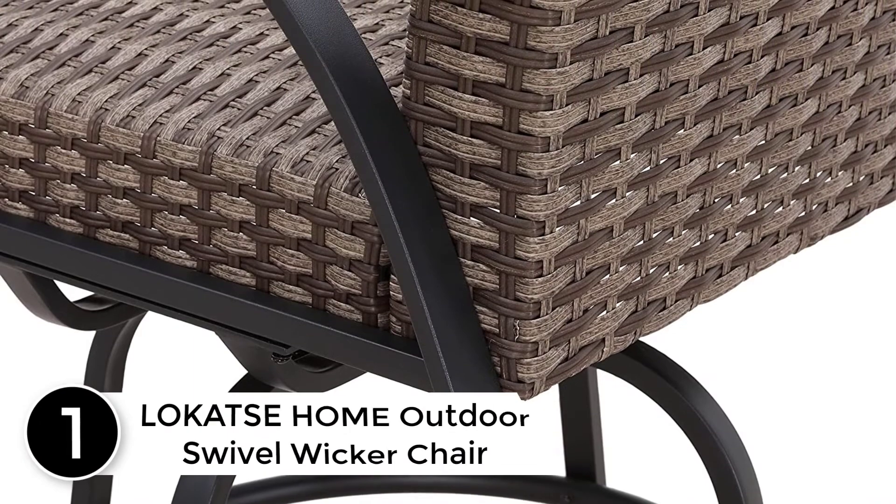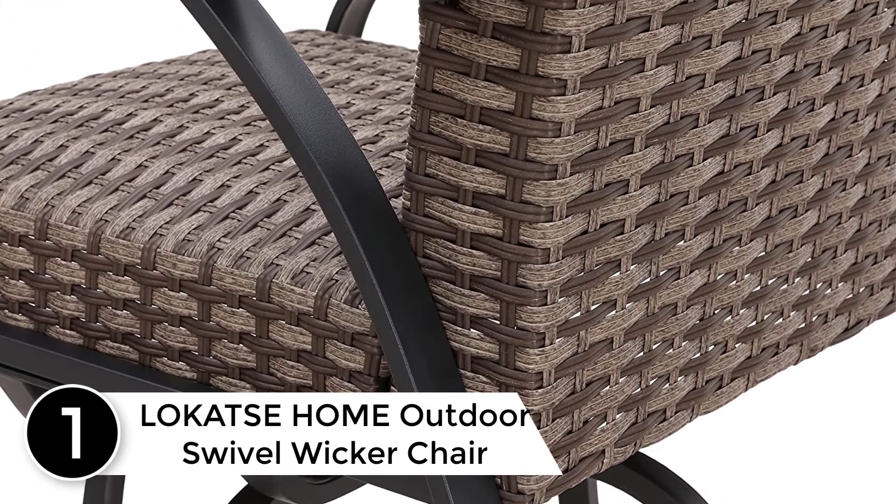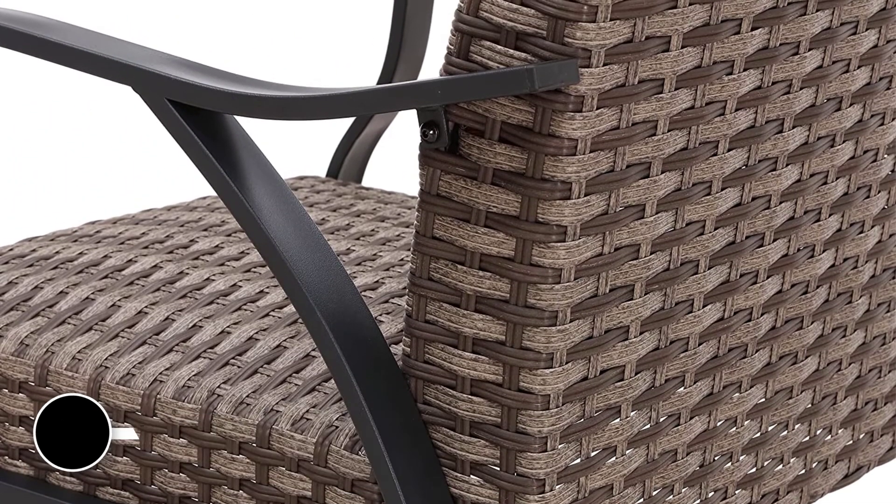Finally at number 1: LOKATSE Home Outdoor Swivel Wicker Chair Set, Metal Frame Bar Stool for Backyard, Pool, Garden, Black. Durable Materials.